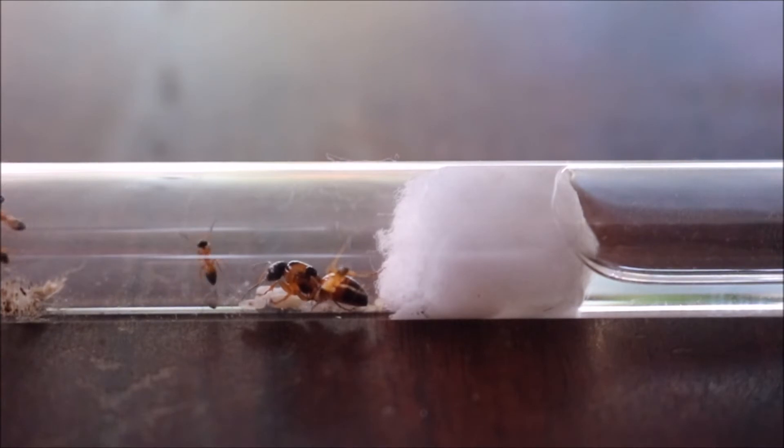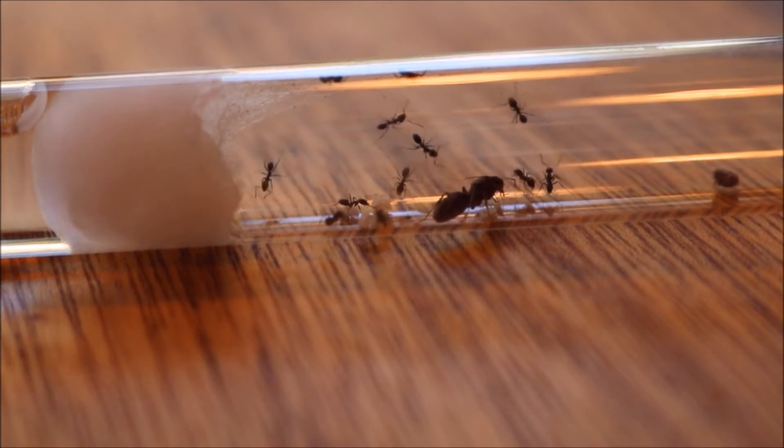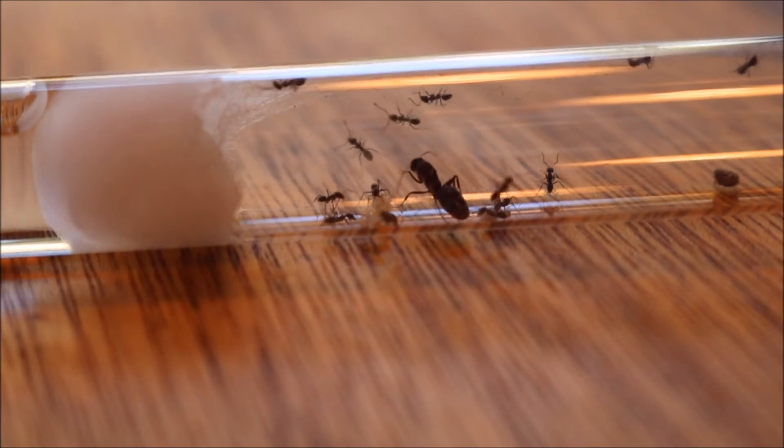Small species of ants such as Iridomyrmex — their pupae stage isn't covered in a cocoon. Instead, it kind of just looks like a white version of the ant.